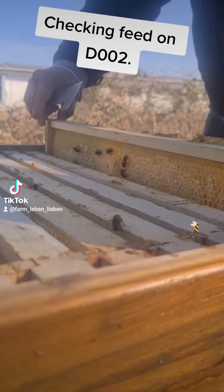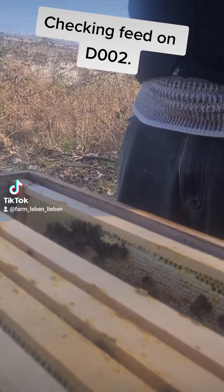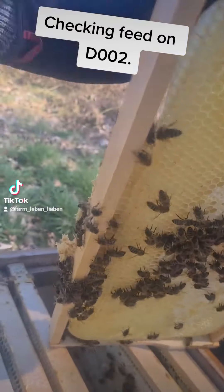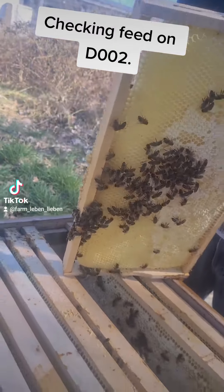Hi everyone, this is Hans again together with Hannah and Alexa from Kutgorshka Apiary. Today we are actually having a look at Falk D002, site default 2, basically checking on their feed.